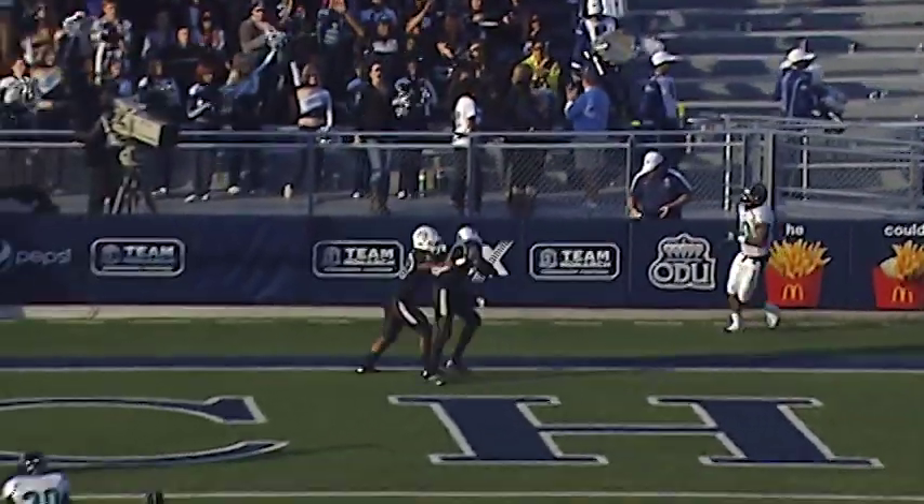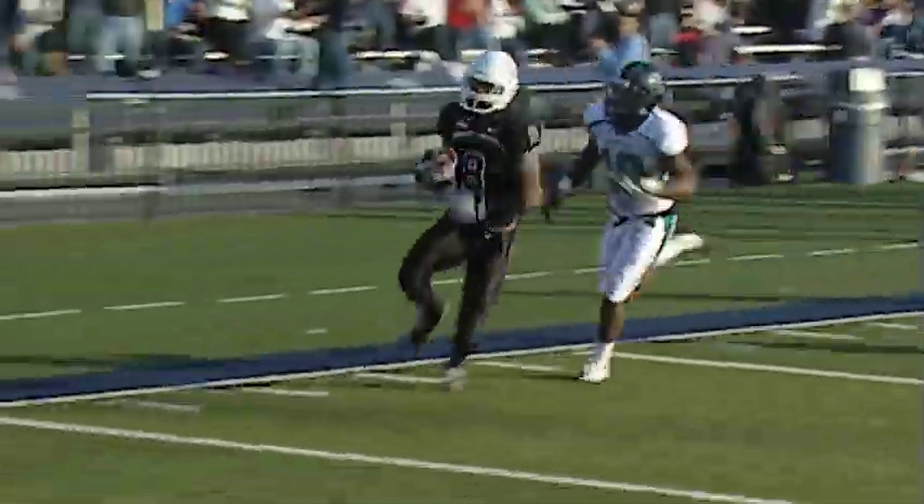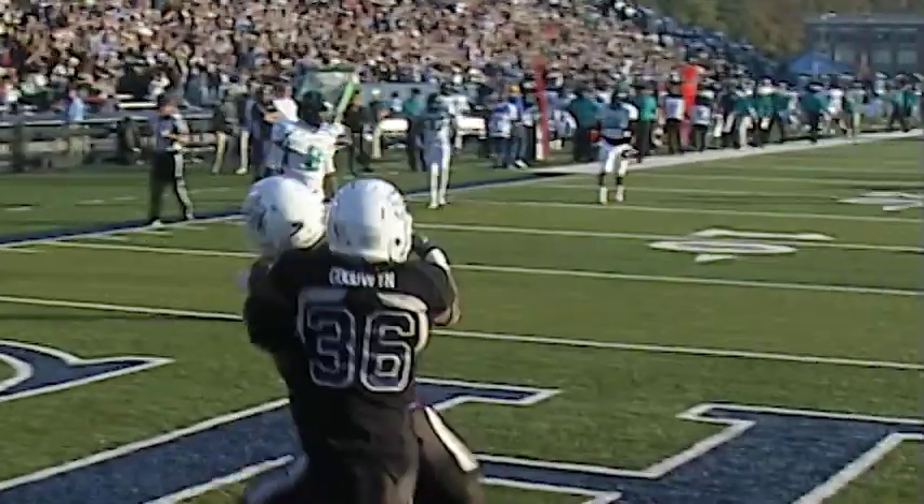Blair Roberts, 35 yards. He's got two today. Old Dominion — four plays in a minute and five seconds.